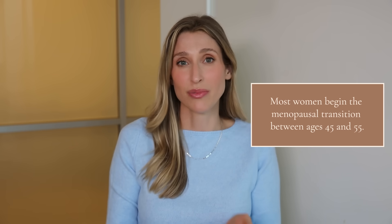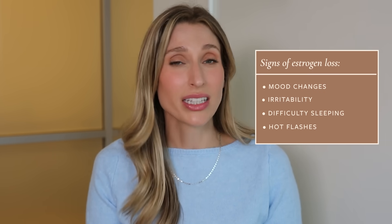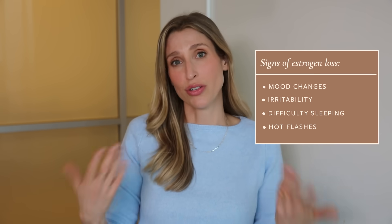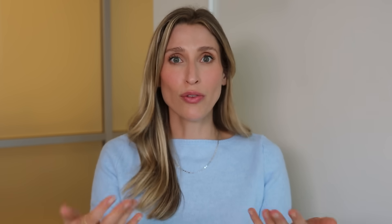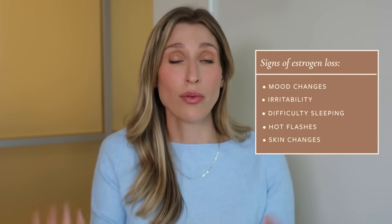A question I get a lot is: when do you know if it's time to start considering topical estrogen? Certainly if you start to have signs of approaching menopause. A lot of women start to experience that in their mid-forties, though it varies — some experience perimenopausal symptoms in their late thirties, some not until their fifties. Signs might include new mood changes, irritability, difficulty sleeping, hot flashes, or if you're noticing your skin suddenly isn't looking as good as it once was.